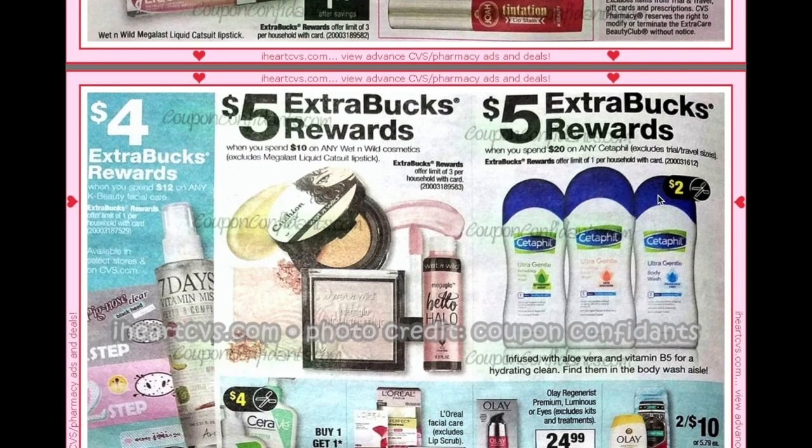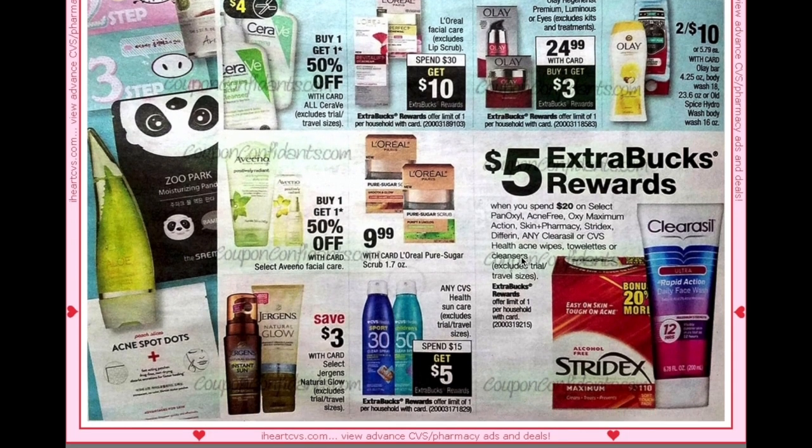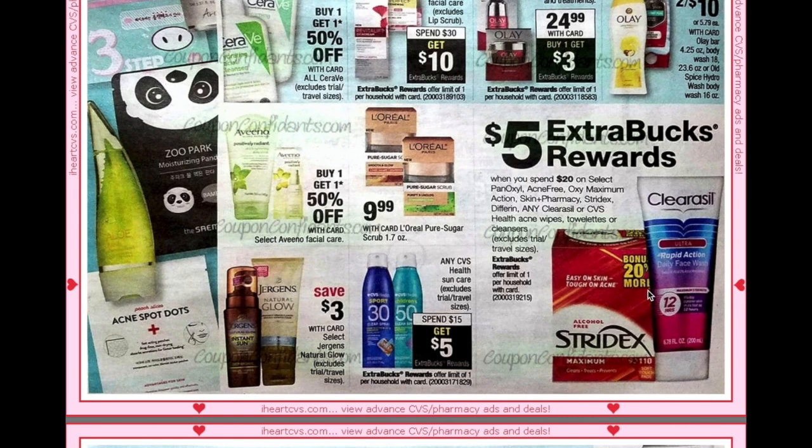Set of fillers is spend $20 get $5, and we're getting $2 coupons. Servi is buy one get one 50% and we're getting a high-value $4 coupon. L'Oreal facial care is spend $30 get $10. Olay facial care is $24.99, plus buy one get a $3 ECB. Select acne products are spend $20 get $5, and CVS Sun Care is spend $15 get $5.